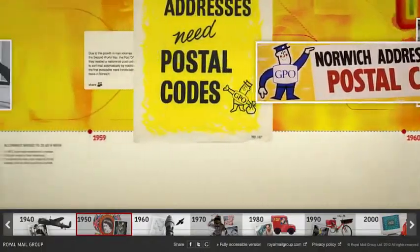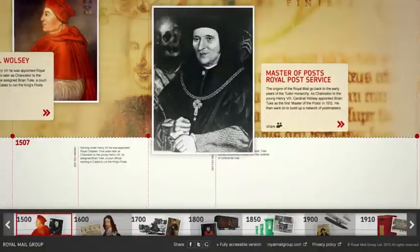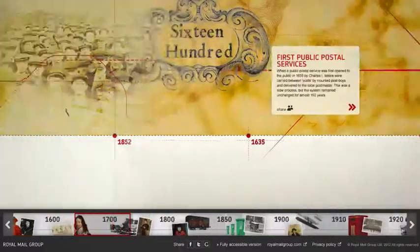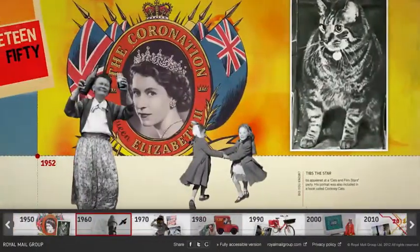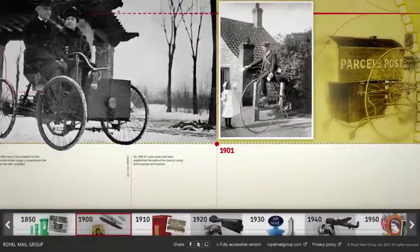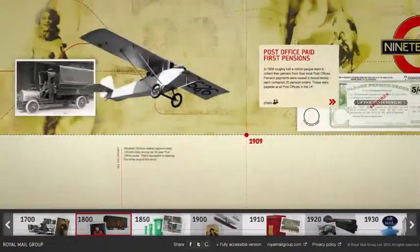Along the way, parallax scrolling introduces us seamlessly to everyone from Cardinal Wolsey to Charles I, Roland Hill, Anthony Trollope, Isambard Kingdom Brunel, as well as Tibbs the Cat and even the odd postman or two.